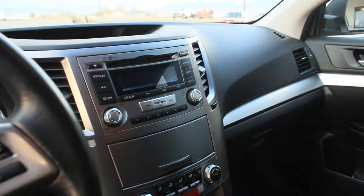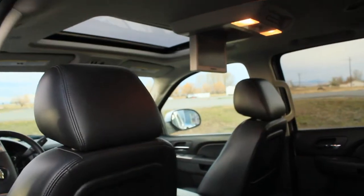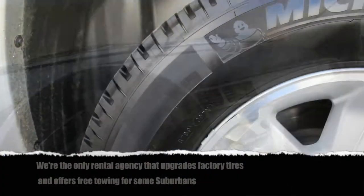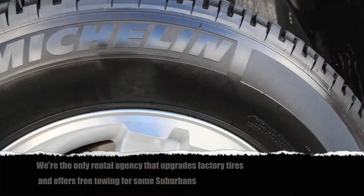Our Outbacks have heated seats, all power options, and tinted windows for security. Comfortably seating eight adults and luggage, Suburbans are surprisingly fuel efficient. All are four-wheel drive and have upgraded 10-ply tires, greatly reducing risk of flats and improving safety.